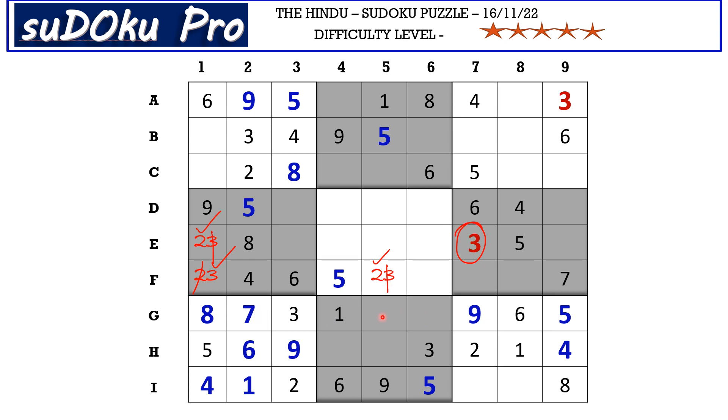In the g-row there are two empty cells with missing numbers 2 and 4. The 2 blocks here, so g5 takes 4 and g6 takes 2. There is a 4 in the a-row and a 4 in the b-row blocking two cells, so 4 must be in one of two remaining cells. The 4 in column 5 blocks one, so 4 goes in c4. There is a 3 in the b-row and the 3 in the a-row blocks two cells, so 3 goes in c5.